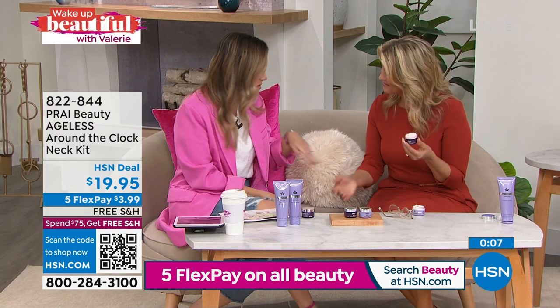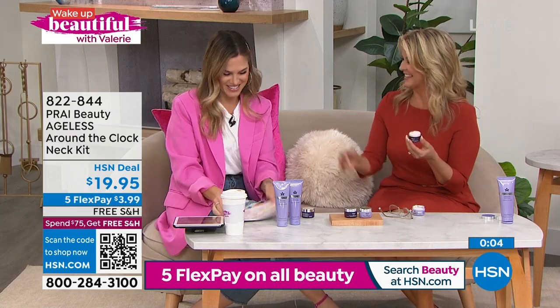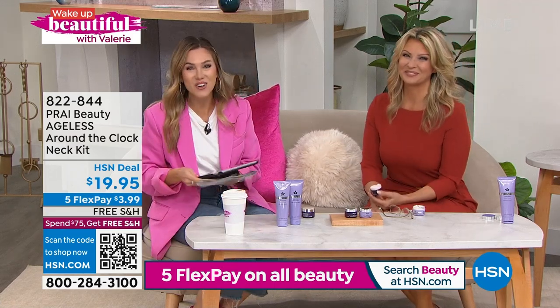Item number 822-844. Thanks, Leah — you're becoming a regular on the show. I love it. Good to hang out with you.